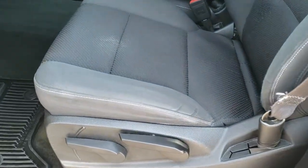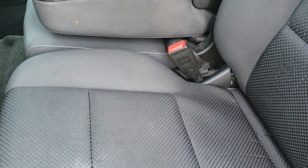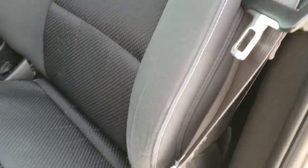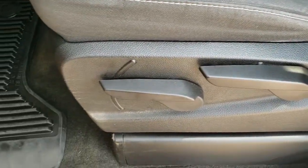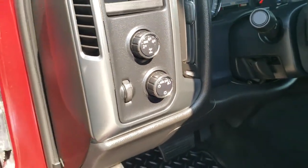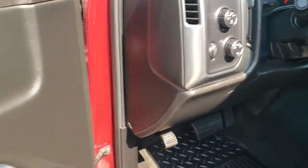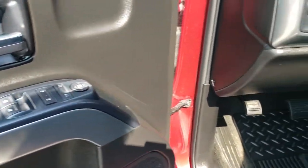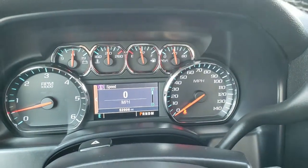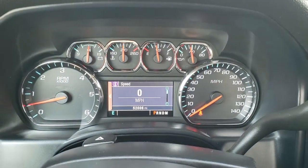Inside, the LT1 package gives you the black cloth interior. There are no rips, there are no tears on the seats — they are in really nice condition. Driver's seat height adjuster, factory all-weather floor mats throughout, auto headlamps, turn-down four-wheel drive, power windows, power locks, and power mirrors.